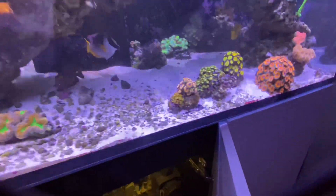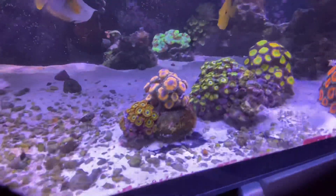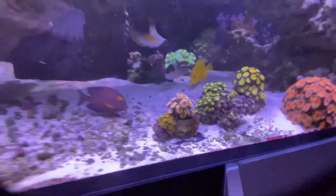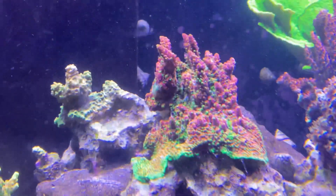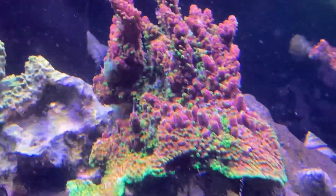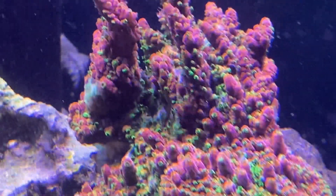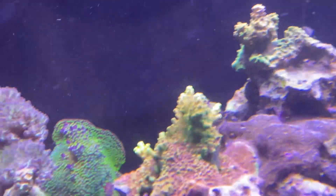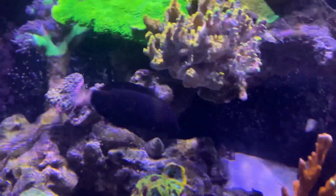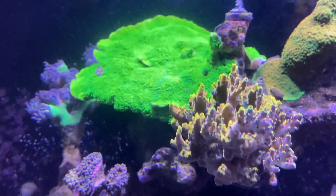There's the original bag still in there — slowly but surely it's starting to take away the toxins. I'm starting to notice the zoas are slowly opening back up, so it is working. I noticed that my PC rainbow's tissue loss has stopped. The corals are a little unhappy right now — you can see the polyps are retracted.